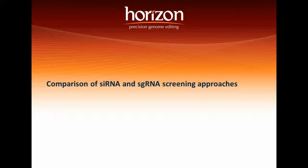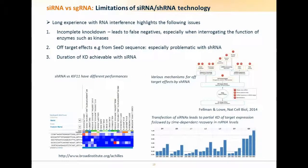Moving from siRNA screening to the new sgRNA technology: many are aware of several limitations with RNA interference. Number one is incomplete knockdown, which can lead to false negatives, especially with enzymes like kinases that are notorious for being hard to detect phenotypically in siRNA and shRNA screens. Second is off-target effects — by using Dharmacon SmartPools we get around some of these problems, and our synthetic lethal hits found with SmartPools have generally been confirmed by at least two individual siRNAs. But when dealing with shRNA-introduced lentiviral systems, these problems become more significant.